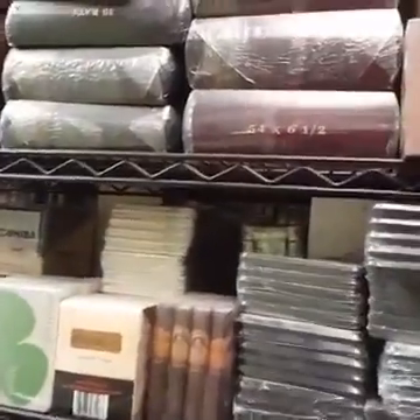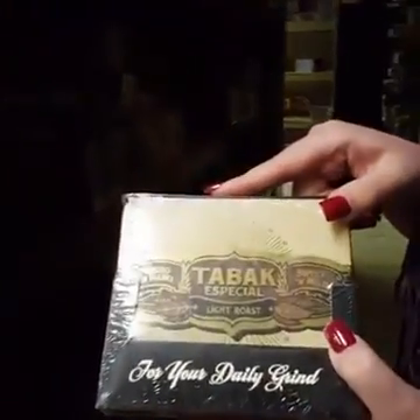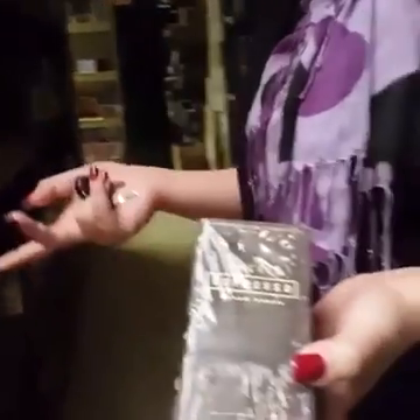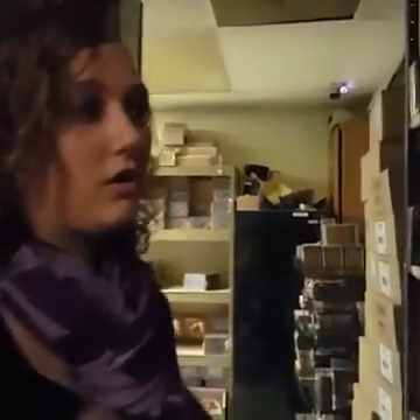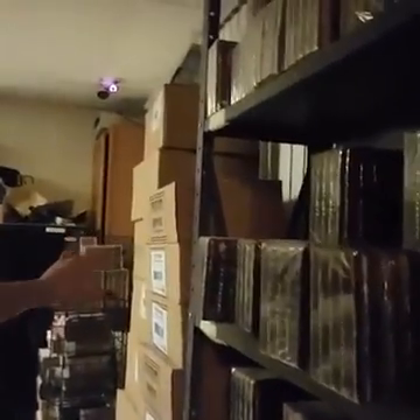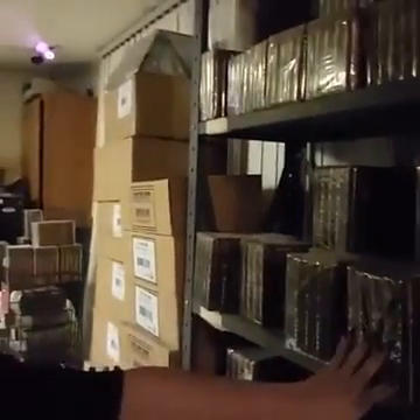The most popular ones here would definitely be the coffee ones — the Tabac and the Nub tins. As you can see, they have espresso, macchiato, and latte. Back here we have our house-made cigars.